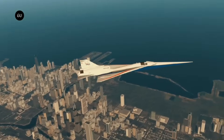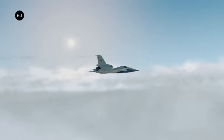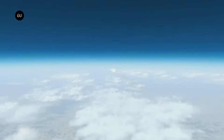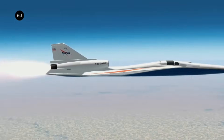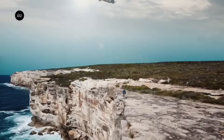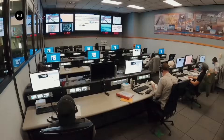The X-59 is anticipated to travel at 1.4 times the speed of sound — equivalent to 925 miles per hour — while producing a less audible sonic thud. NASA intends to fly it over a number of different areas in order to collect information about how people perceive the sound the X-59 produces.